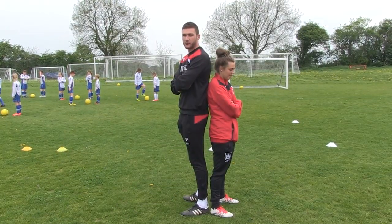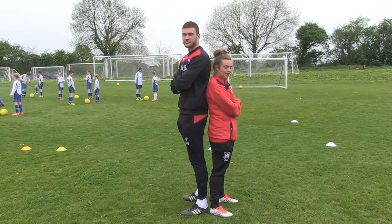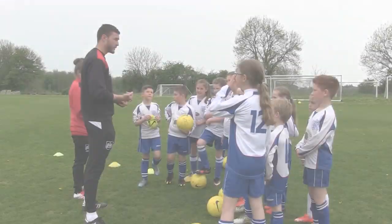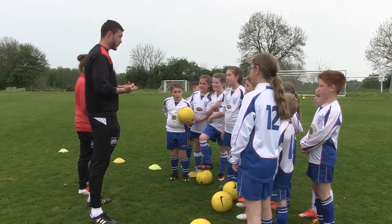My name is Richard O'Donnell, goalkeeper for Bristol City. I'm Jodie Brett, midfielder for Bristol City. We're going to do some skills with you and then we're going to do a bit of shooting.